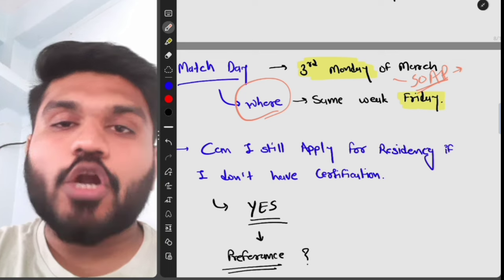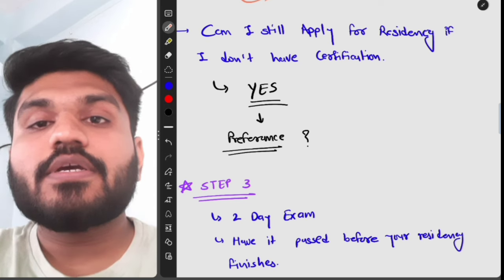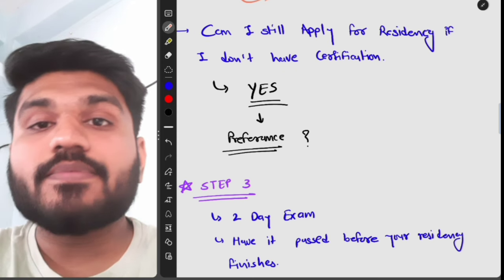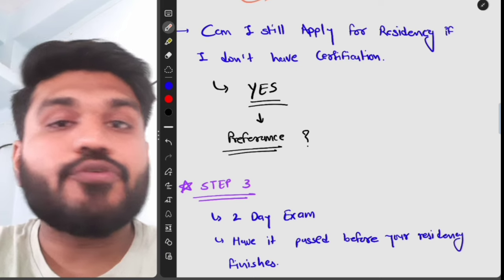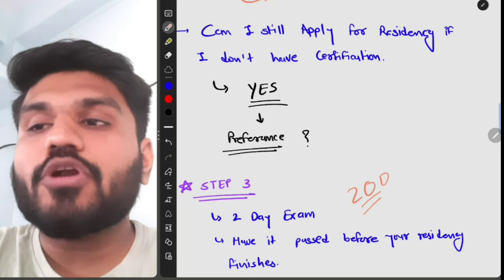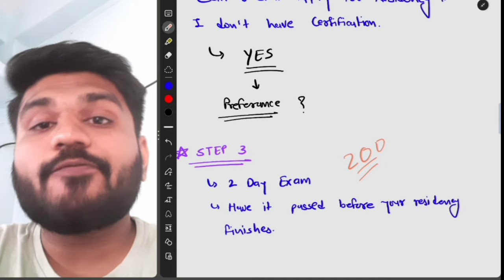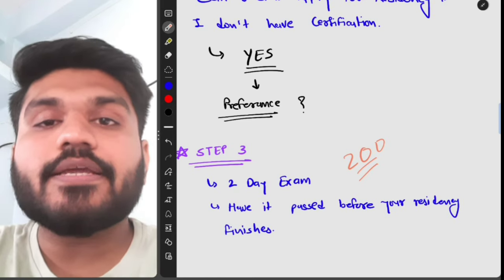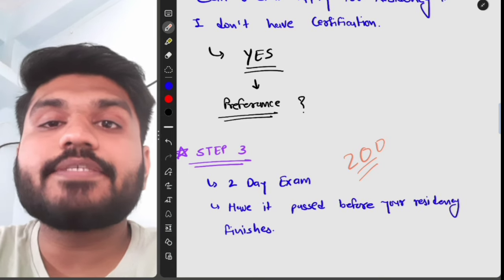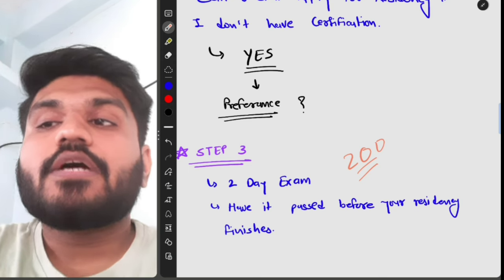USMLE Step 3 is a two-day exam. On the first day, there are approximately 232 MCQs. On the second day, there are 13 CCS (Computer-based Case Simulation) forms. The passing mark for Step 3 is 200. Some programs require Step 3 before your third year of residency, so it is better to pass it before you finish residency, as it is required to practice independently.